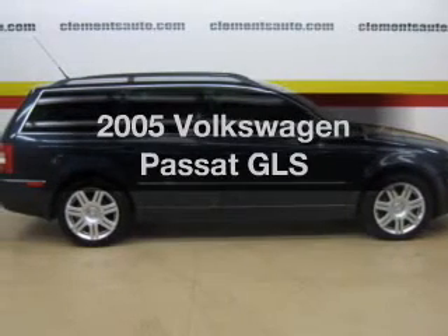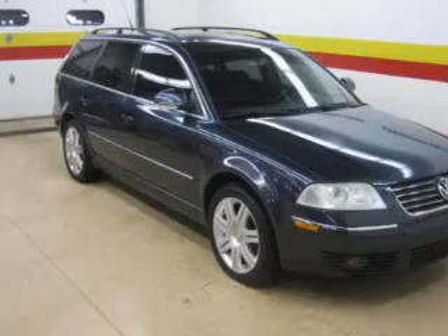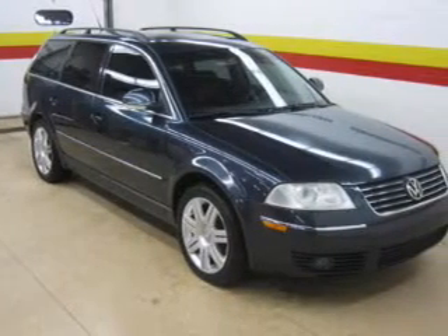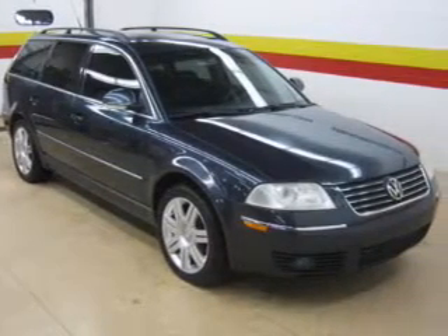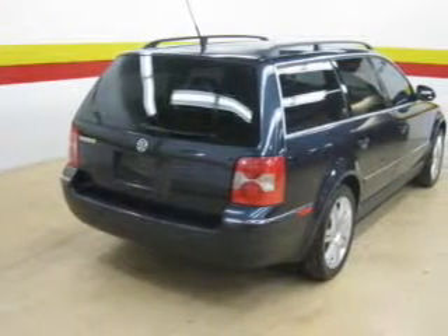Check out this 2005 Volkswagen Passat. If you're looking for a first-rate auto, this one could be yours today. The powertrain includes front-wheel drive with an efficient four-cylinder engine that responds smoothly to its five-speed automatic transmission.